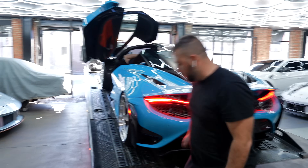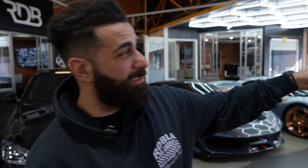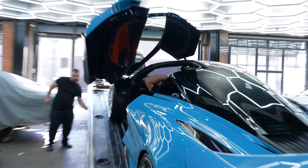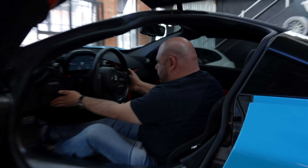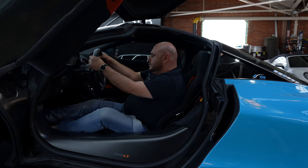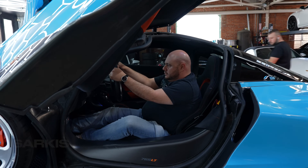We're getting this McLaren 765LT out — our good buddy Tow Masters brought it in. A lot of people have been asking where Sark is — he's currently in that car sleeping. Don't worry, Sark is still here, he just doesn't want to do YouTube anymore.